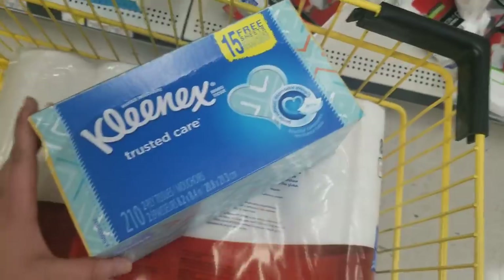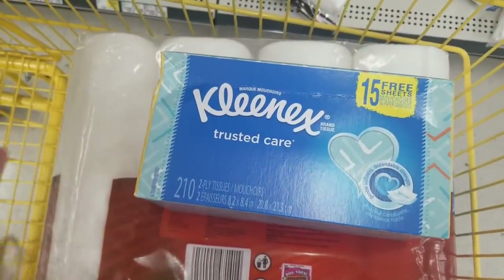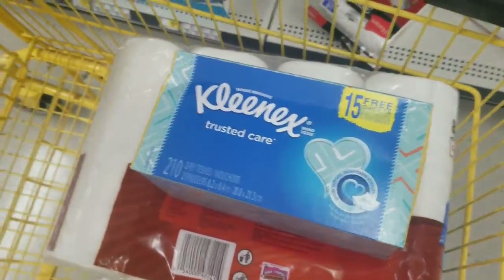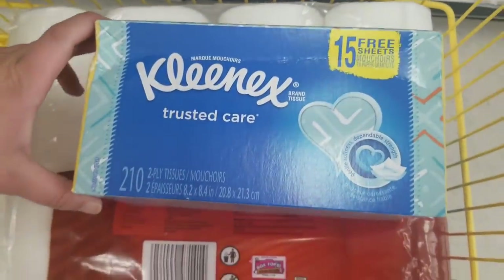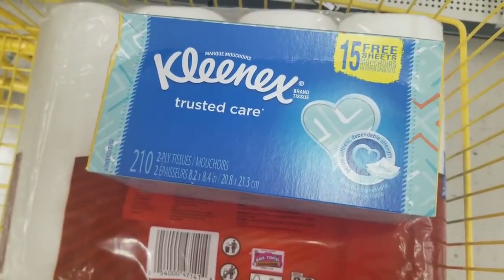I showed you these in the video and said they were the bonus pack, but the barcode was wrong. These are discontinued so this is probably just the right box. If you find a box of Kleenex that is $1.95 as our list says, I would definitely get a price check. Don't forget, you can use coupons on these products.